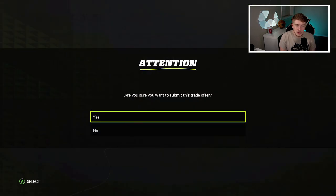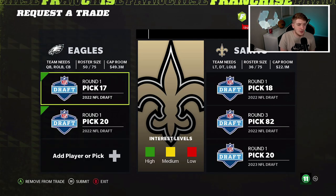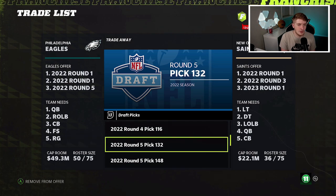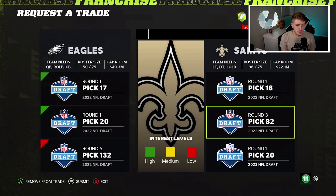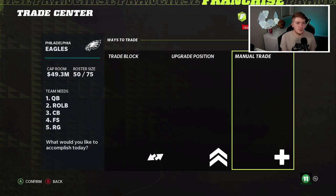The trade didn't get accepted at first, so I had to bump up a pick slightly — not a big deal. We have the important picks which is what mattered, and they accept it now. The Eagles also have pick number 24 in real life, but in the simulation we don't have that.